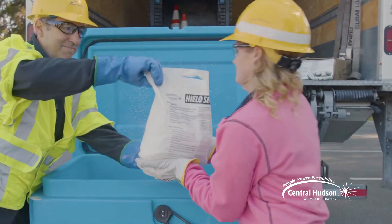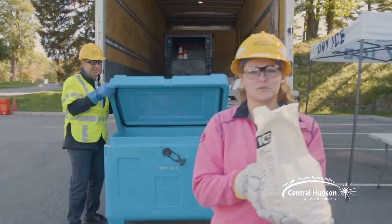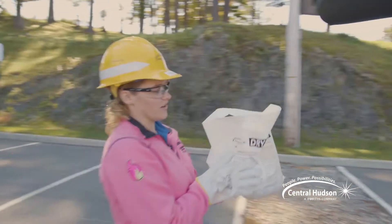Central Hudson works hard to restore your power as quickly and safely as possible. But when damage is widespread, some customers may be without power for an extended period. In these situations, we distribute dry ice for use in your refrigerator and freezers.